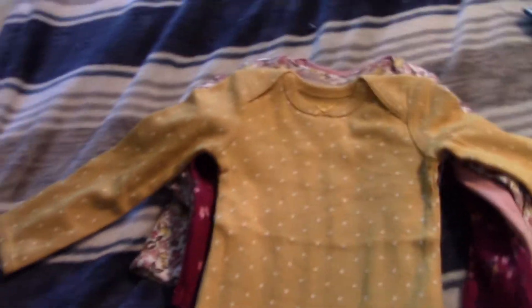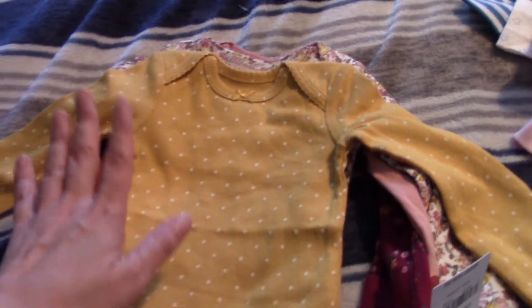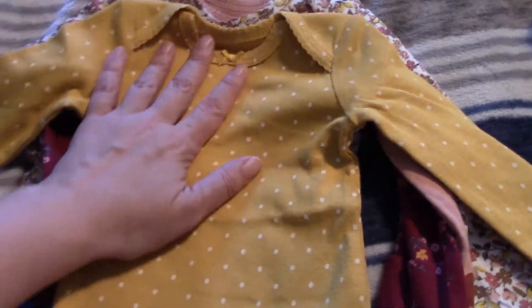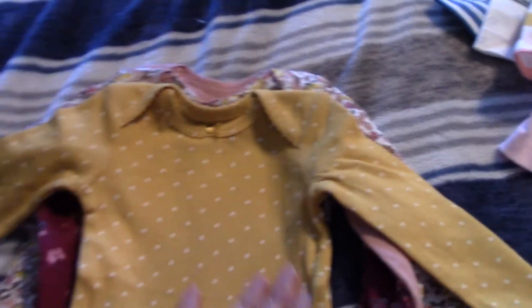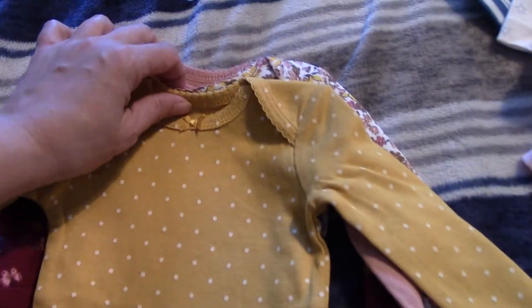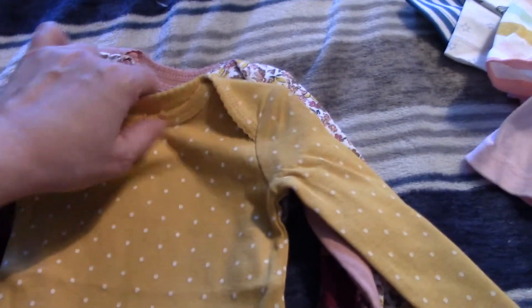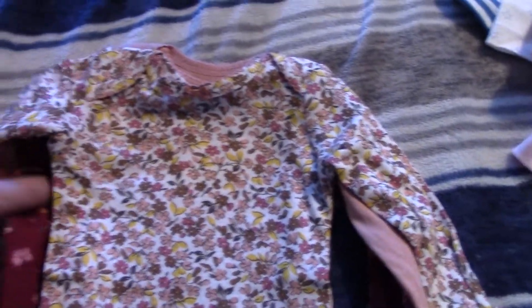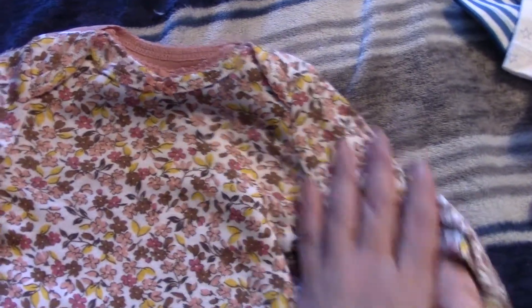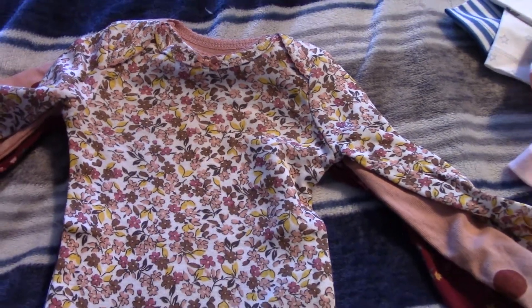This is all from Carter's. The last thing I got from Carter's is this cute four-pack of onesies — very fall-like in my opinion. I love this mustard yellow color. I wasn't a big fan of it before but I really really like it now. So I got this one with polka dots — this is newborn size, so it'll be nice for Sienna. And then this one — look how cute! It's floral but very fall, autumn vibes.